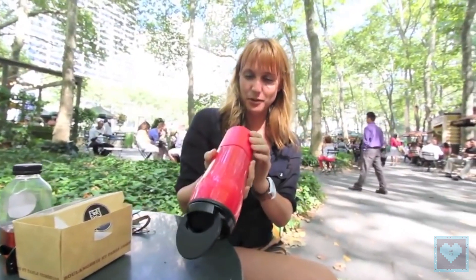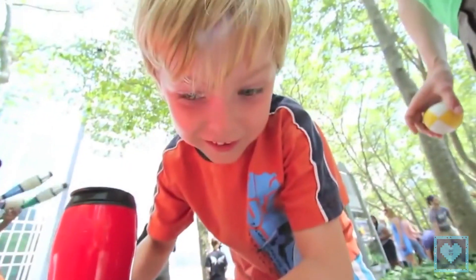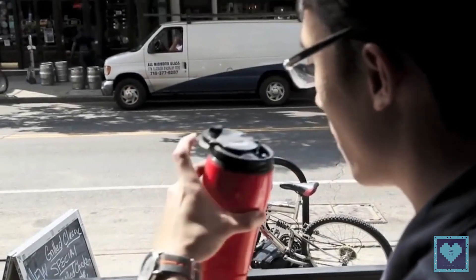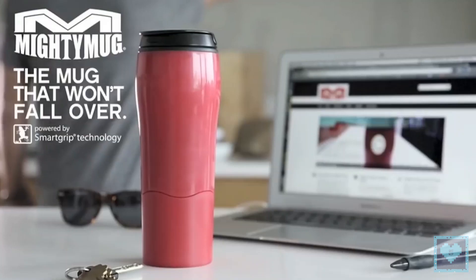Now, we are not saying that you have to go out and buy one of these things, because they are like 20 bucks, and regardless of how well it defies gravity, it's still just a mug. But if you decide to buy one, we would really love to see a video of you freaking out your friends by putting it next to their laptop and punching it.